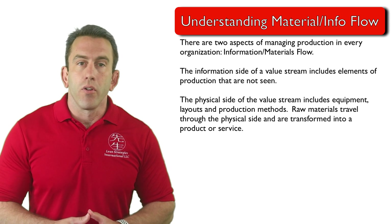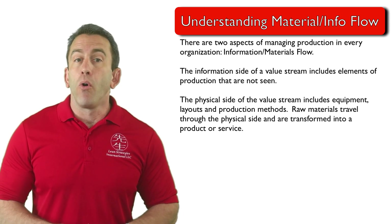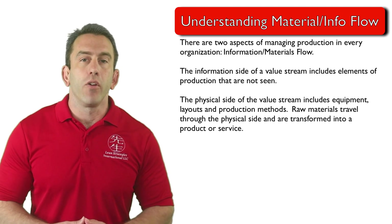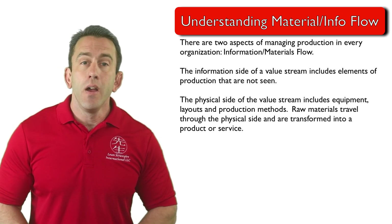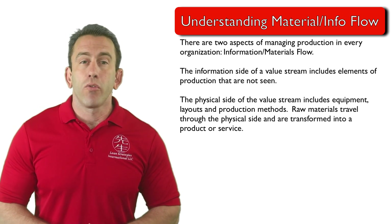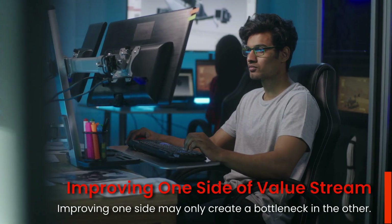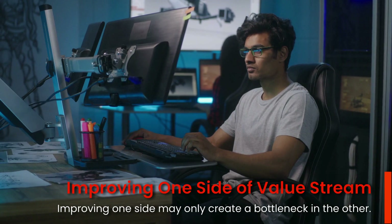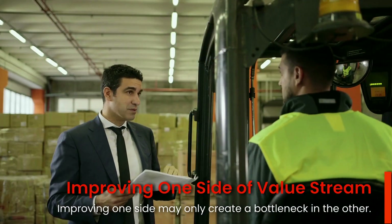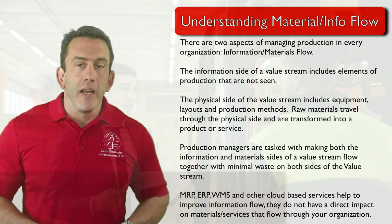Production managers are tasked with making both the information and material sides of a value stream flow together with minimal waste on both sides of the value stream. This is a very important concept, as improving one side may only create a bottleneck in the other side.